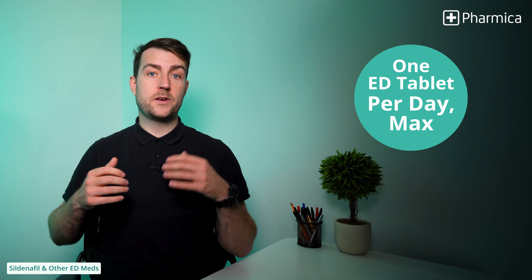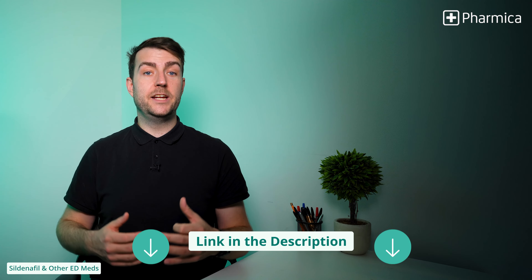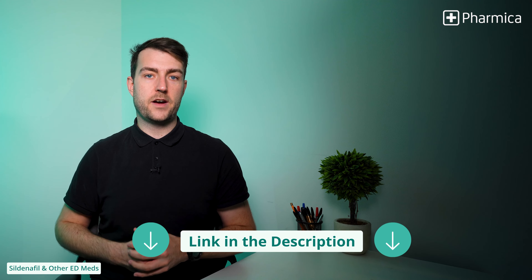You should not take Sildenafil with any other ED treatment or PDE5 inhibitor unless specifically instructed to by your doctor. If you would like to try different ED medications, you can, as long as only one tablet is taken in a 24-hour period. If you're on the hunt for the right ED treatment for you, check out our ED trial packs — there's a link in the description.